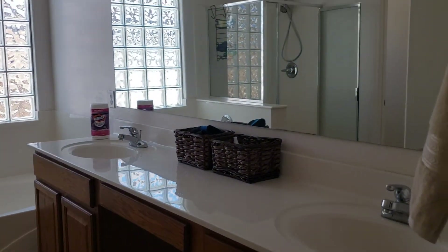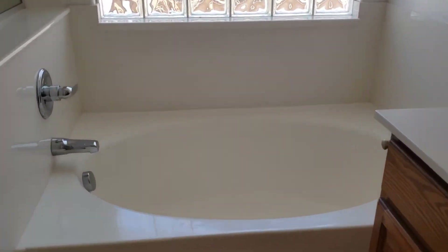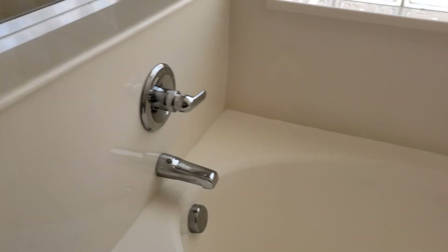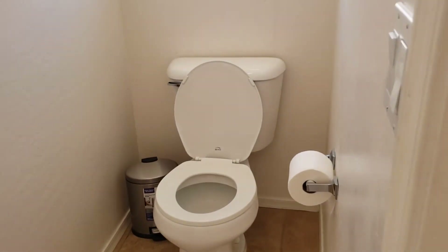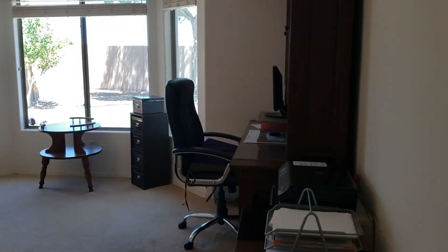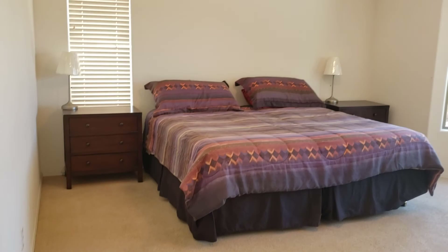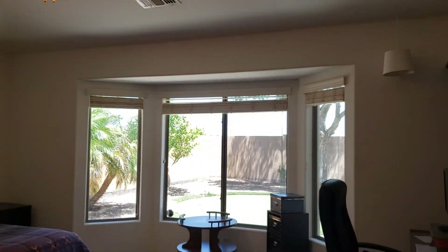Raised vanity, soaking tub, step-in shower. This does have a bay window, pops out a little, vaulted ceiling. Huge room.